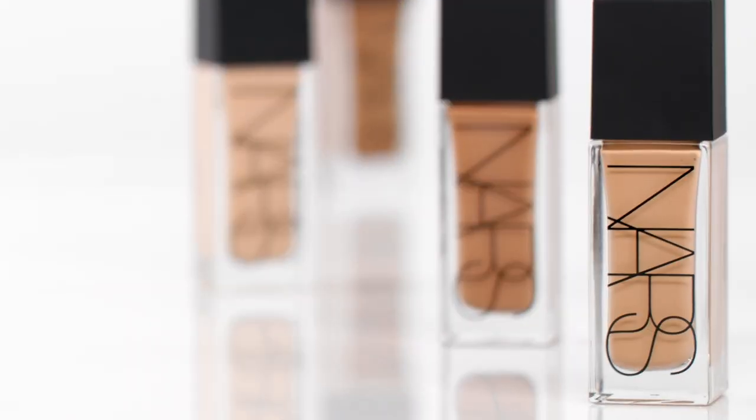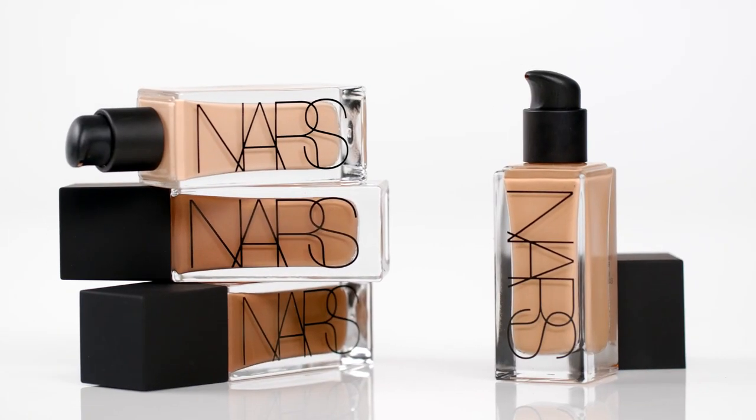Tinted Glow Booster is the new product from NARS that I absolutely cannot live without. It's a true hybrid product that has skincare benefits, a built-in primer, and is a complexion enhancer. Francois NARS says the most wonderful thing about shimmery products is that they catch the light and give life to the complexion.